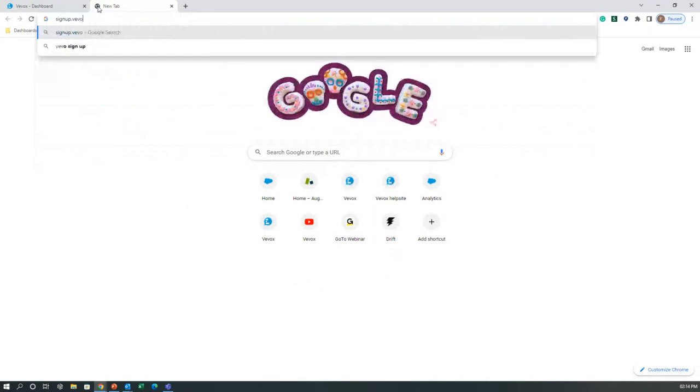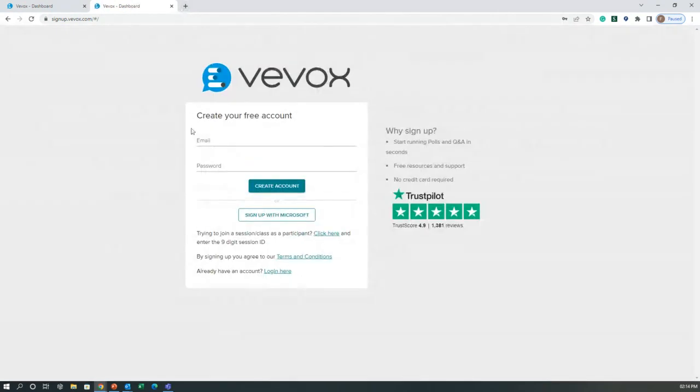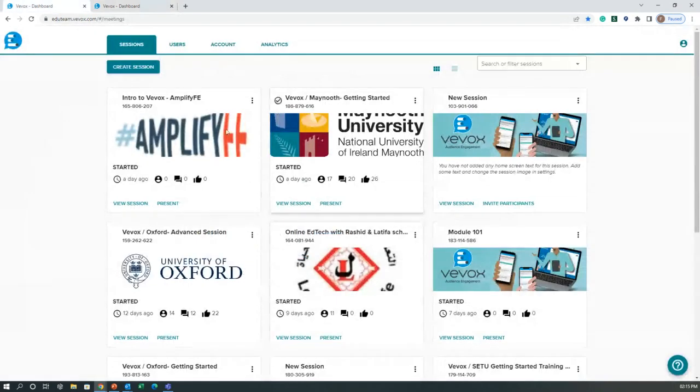To create a new VVOX account for the first time, simply navigate to signup.vvvox.com. From there you can go through the steps to create your account by populating an email and password. You'll also find a link to our Trustpilot page. I have promotional discounts to talk about at the end of today's session for anyone interested in signing up for a paid or premium account.